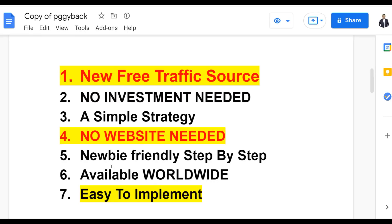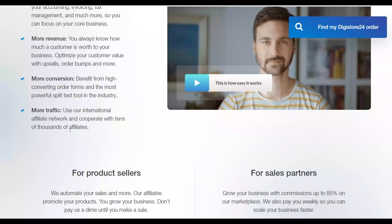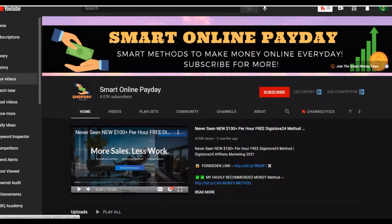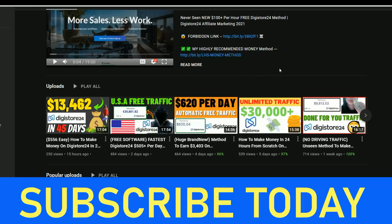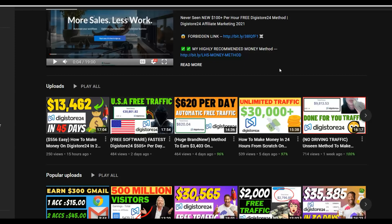This is a newbie-friendly method — anybody can do this from anywhere around the world with no restrictions. Be sure to watch to the end to learn how to properly use this method. If you haven't already, subscribe to Smart Online Paid YouTube channel and you'll be notified when I post new videos. I post videos on how to make money on Digistore24, Clickbank, and most methods I share are 100% free.